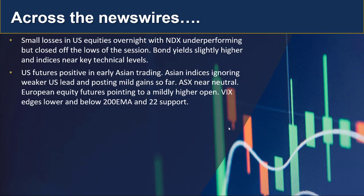For example, the S&P 500 is trading around 4,000. US futures are positive in early trading and Asian indices are ignoring that weaker US lead, posting mild gains so far. The ASX is trading near neutral — it did start to the downside but has gradually moved up. European equity futures are pointing to a mildly higher open later this afternoon, and the VIX has edged lower, suggesting market calm despite those small losses. It is below the 200 EMA and the 22 support which we've referenced before.